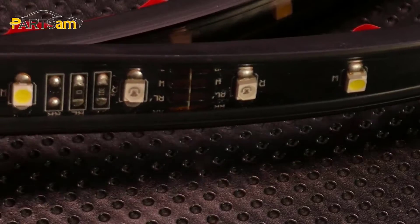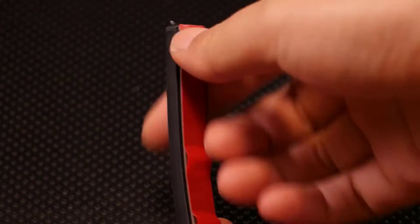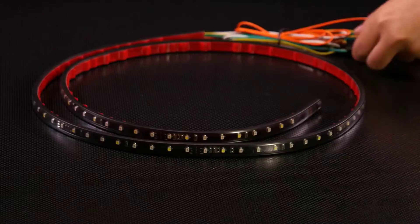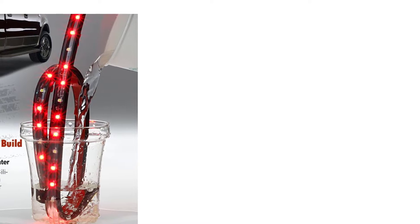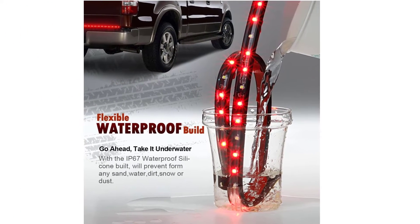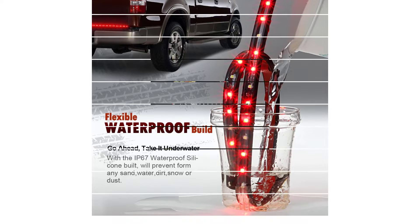Sometimes your factory rear lights just aren't enough. They could be dim because of age, or because your vehicle didn't get the fancy LED optional lights, or maybe you just want an upgrade because you're tired of other drivers not seeing you at night. It could also be that you just want a style upgrade. Whatever the reason, there are LED light bars that can offer you more.